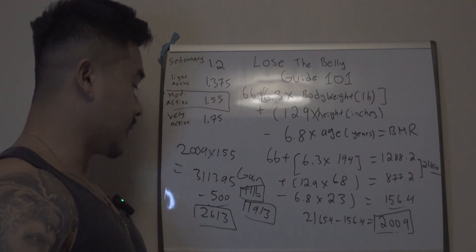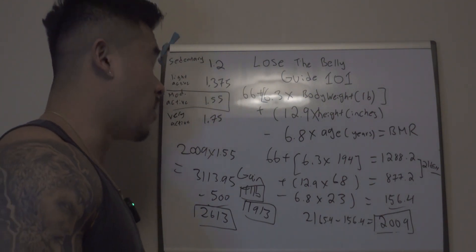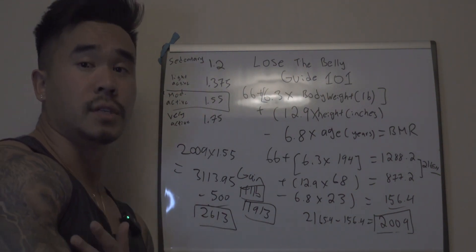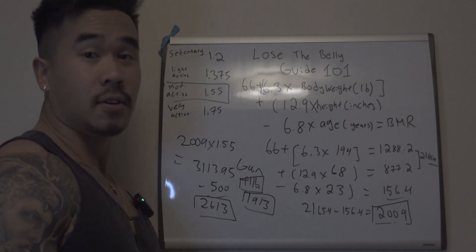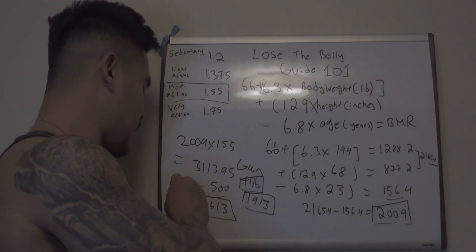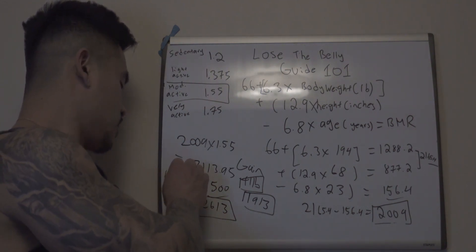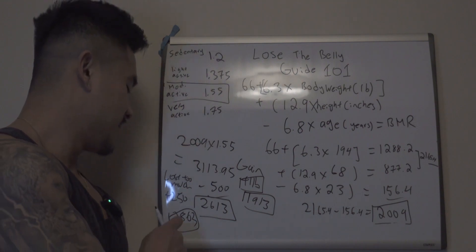Now if you lost a lot of weight — like five pounds — which can be somewhat normal when you first start a weight loss plan because a lot of it could be water, that might be a little bit aggressive if it keeps continuing. You could actually add a little bit more calories to that, because generally you don't want to lose too much weight too fast as you're going to have a higher chance of losing muscle tissue. So in that case, if you lost five pounds, and maybe the next week another four, I would bump up those calories by about 250, which would be like 2,863.